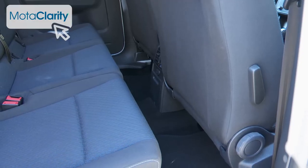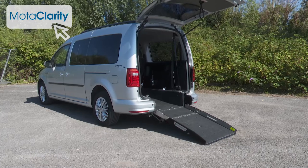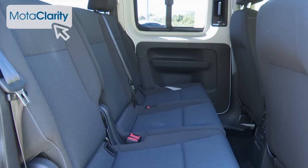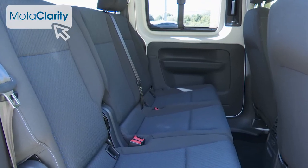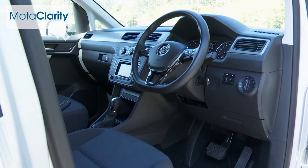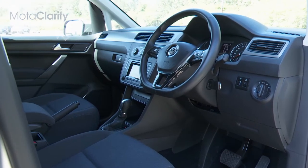Specialist used WAV dealers can often add or remove seats on secondhand wheelchair vehicles like this, so if you see a vehicle you like but the seating layout isn't quite right, they may be able to easily adjust it for you. They will also be able to help if you need additional driving or access adaptations fitting to the vehicle.